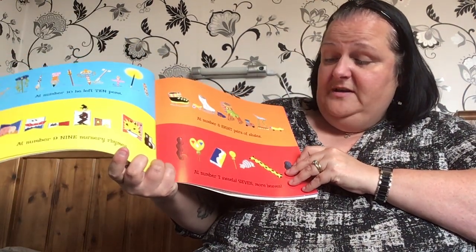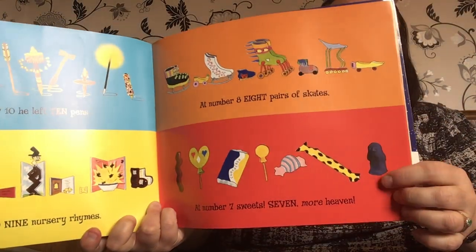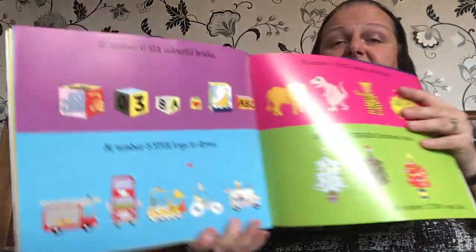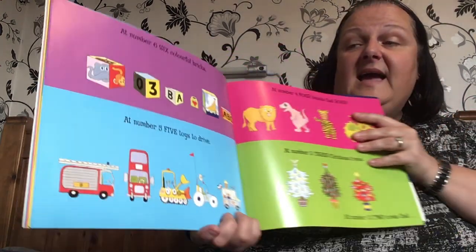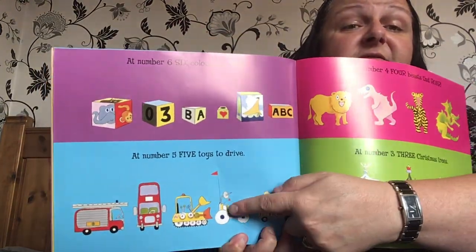At number seven, sweets. Seven more — heaven. Mmm, seven sweets. At number six, six coloured bricks. And at number five, toys to drive — different vehicles.